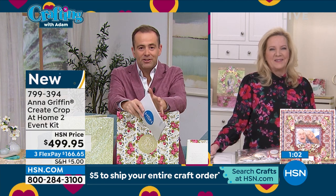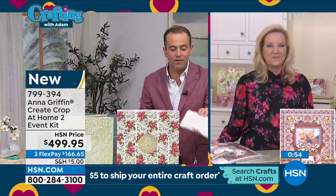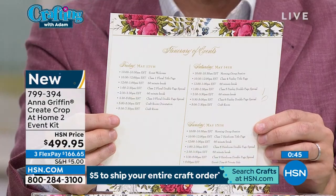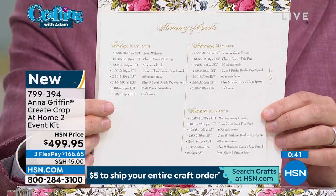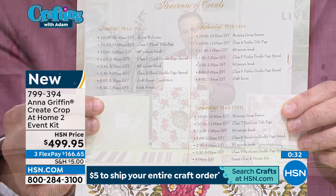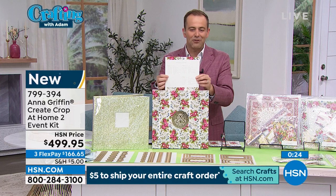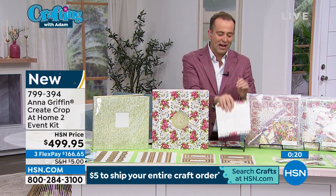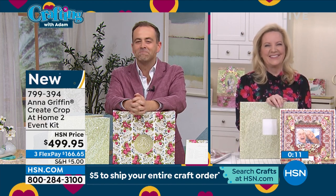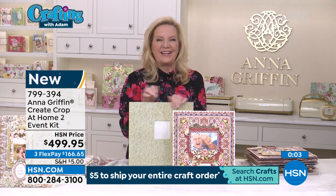Really, all you need is an internet connection. When you get it home, you'll get a beautiful welcome envelope with a welcome note, a special pin, and an itinerary with an hour-by-hour breakdown. If crafting is your passion, if Anna Griffin is your thing — you love when Anna's on HSN, love her products, her style, and the way she inspires — let's take it to the next level with the Anna Griffin Create Crop at Home 2 event kit. It's Customer Appreciation Month, and we always appreciate you.